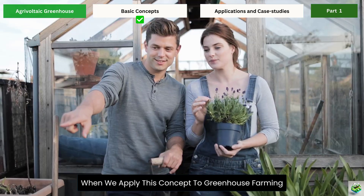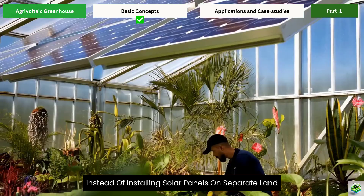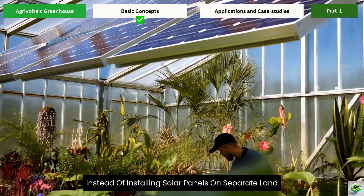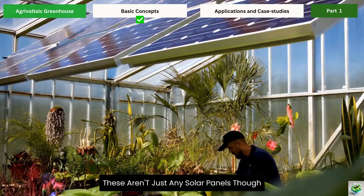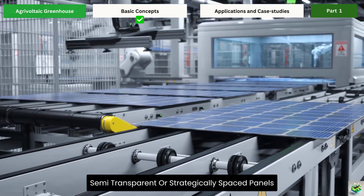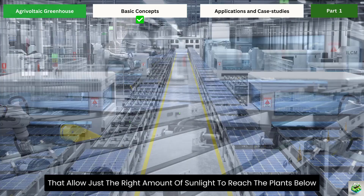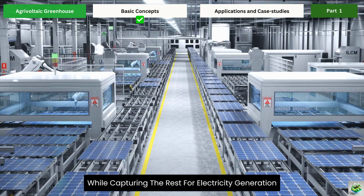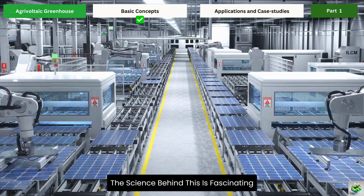When we apply this concept to greenhouse farming, something remarkable happens. Instead of installing solar panels on separate land, we integrate them directly into the greenhouse structure. These aren't just any solar panels — we use specially designed semi-transparent or strategically spaced panels that allow just the right amount of sunlight to reach the plants below while capturing the rest for electricity generation.